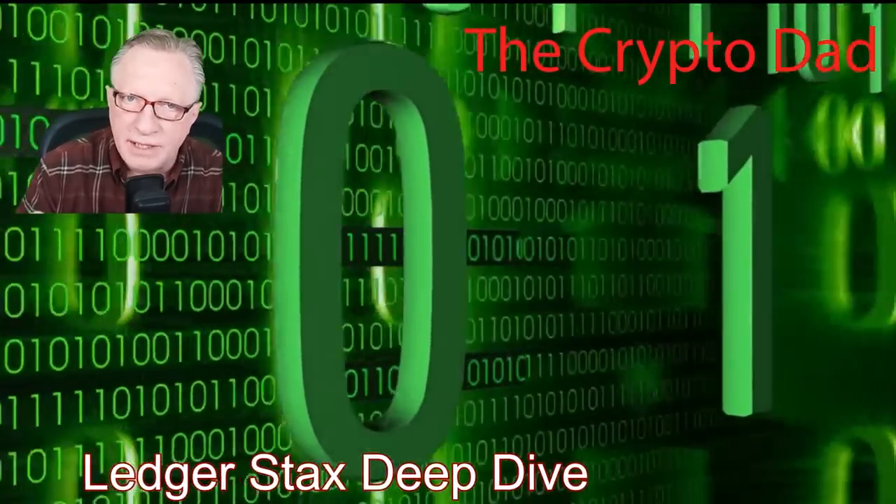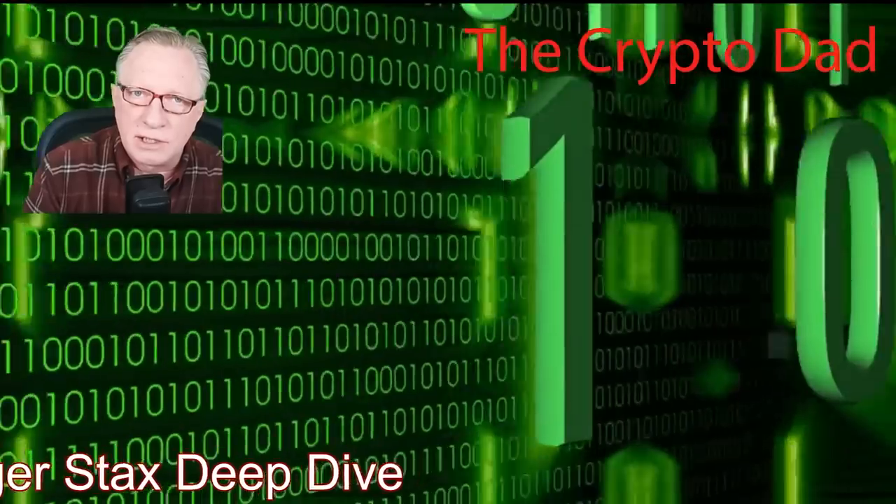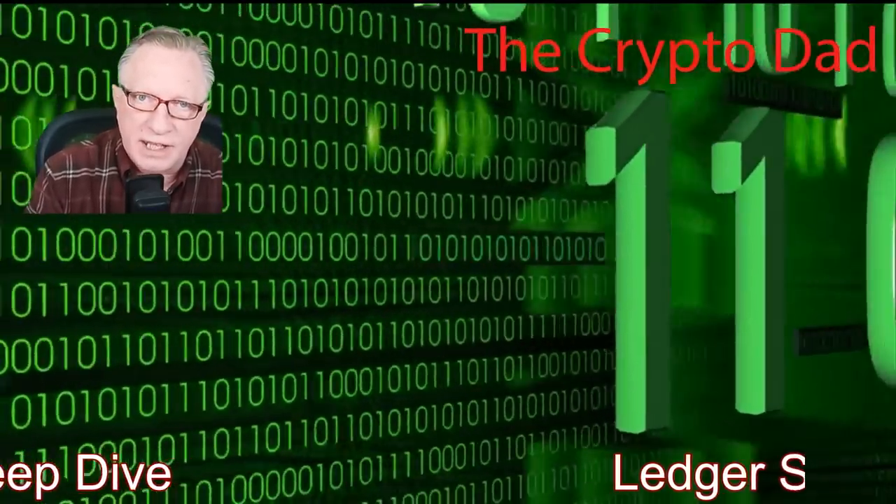Hey guys, Crypto Dad here again, and today I want to do a deep dive on the new Ledger Stax to talk about where it fits in with the rest of your crypto assets. So let's get started.